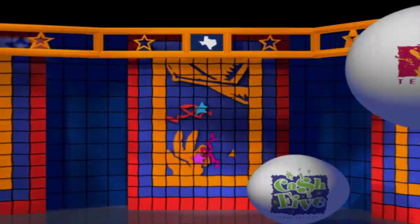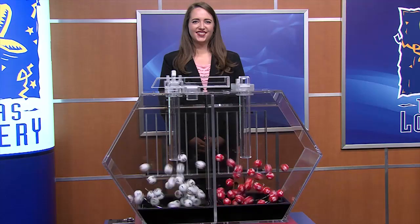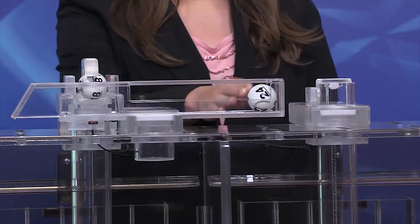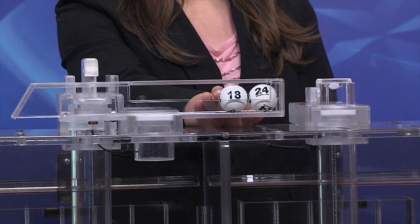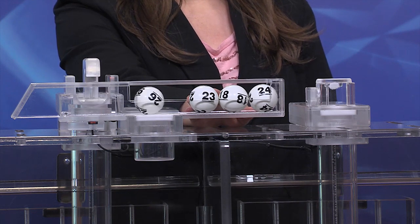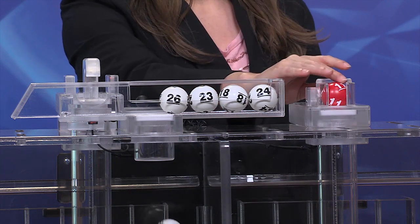Get ready to play the games of Texas for Monday, August 20th. Tonight's Texas Two-Step jackpot is $900,000. And our numbers are 24. Up next is 18. Then we have 23. And 26. And our bonus ball tonight is 11.